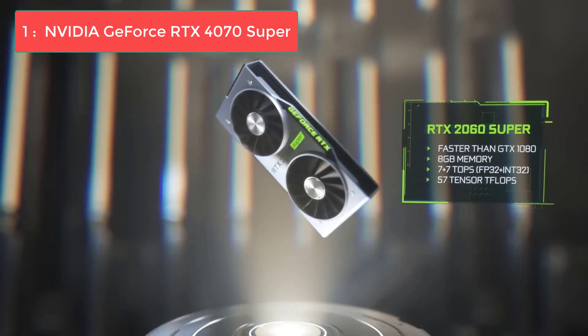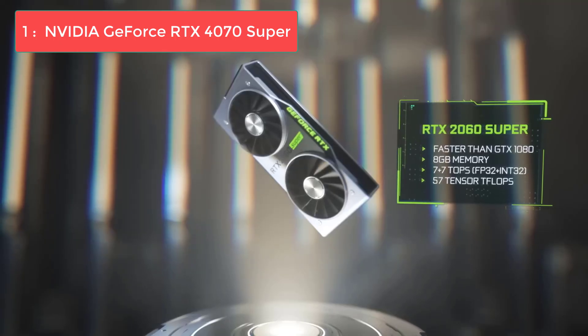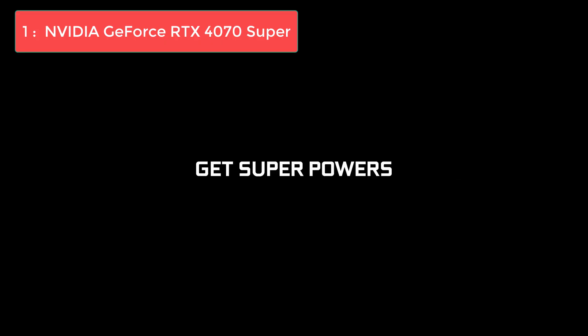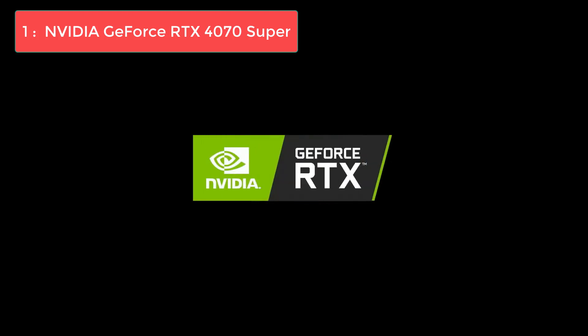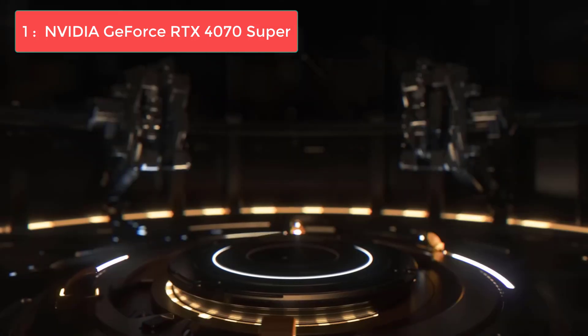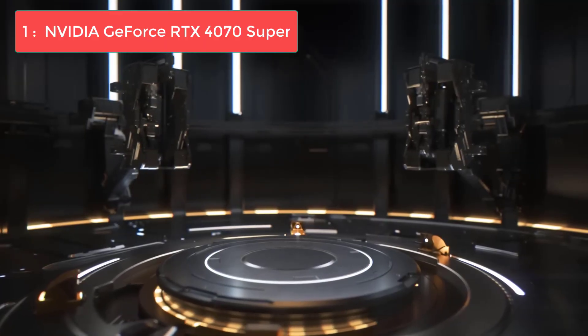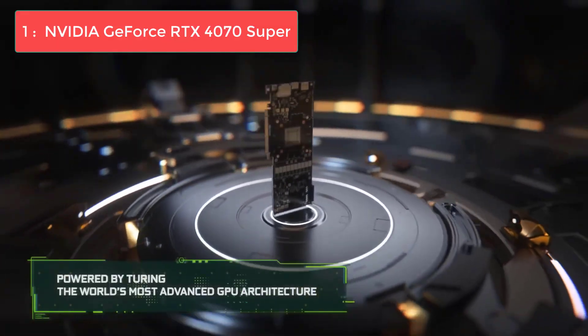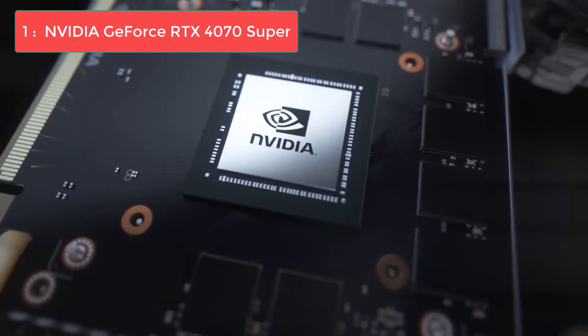This technology makes 4K gaming surprisingly viable, with many games running at 60 plus frames per second with ray tracing, and the power efficiency at 220 watts means you won't need to upgrade your power supply for most systems. What puts the RTX 4070 Super at the top of our list is its versatility. Whether you're gaming at 1080p for competitive esports, enjoying cinematic single-player games at 1440p, or even dabbling in 4K gaming, this card handles everything beautifully. It pairs flawlessly with the 5600X, creating a perfectly balanced system without any bottlenecking.